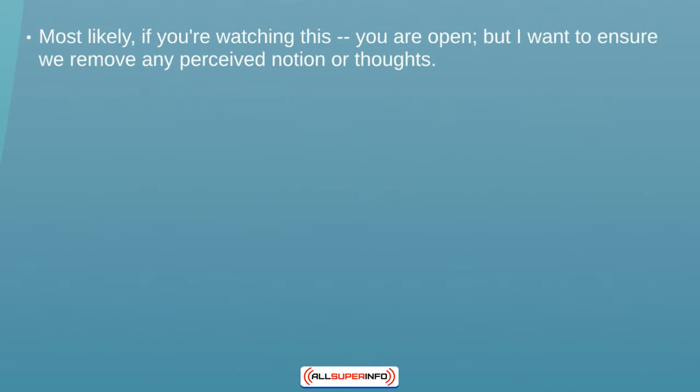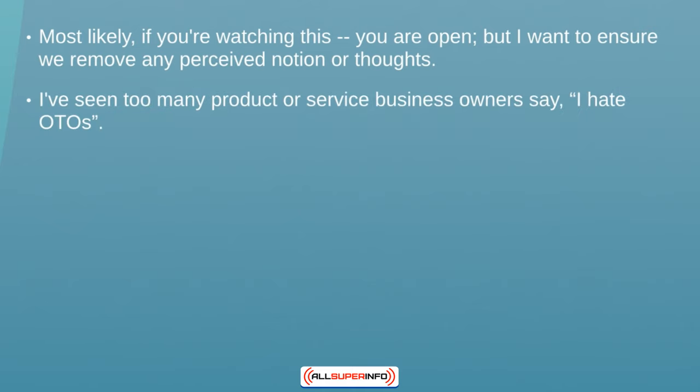What I've noticed time and time again is that oftentimes it's not the strategy but the mindset that is blocking you — and it's not just 'I can't do this.' It's other things coming into your mind that you're not even aware of that are blocking you. I've seen too many times product business owners, service-based business owners, or any type of business owner — a minority — tend to say, 'I hate one-time offers.'